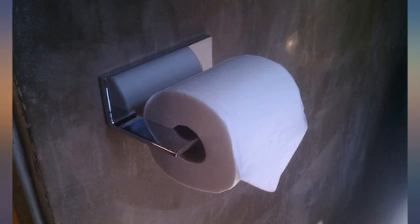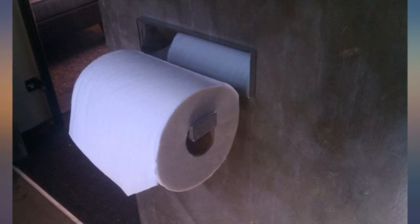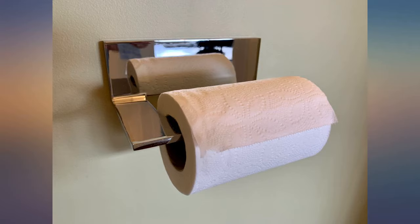Originally I had a toilet paper holder that didn't have as much support — the two mounting screws were right next to each other and it had become loose over time. I wanted a sleek modern TP holder, and this feels so sturdy. It does transmit noise into the wall pretty well when rolling the paper out, but it's not going anywhere and that's all I care about.